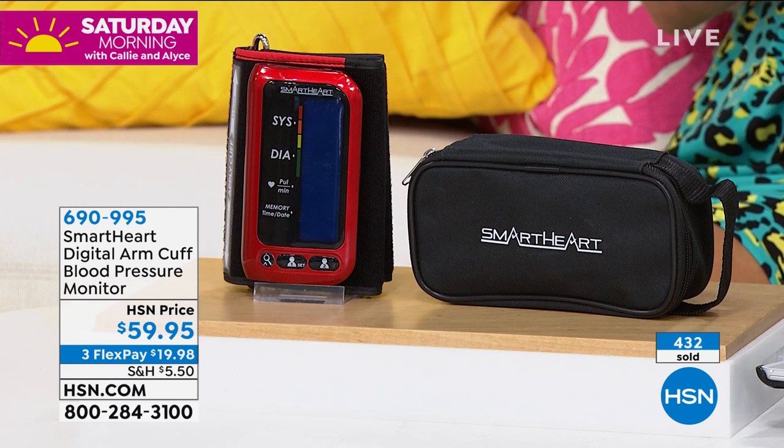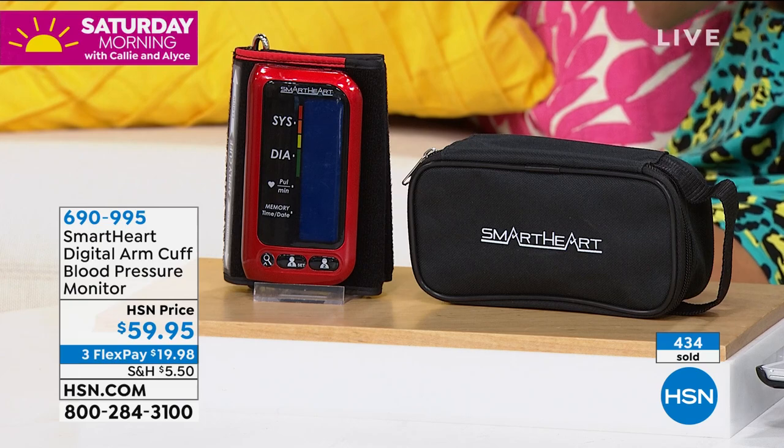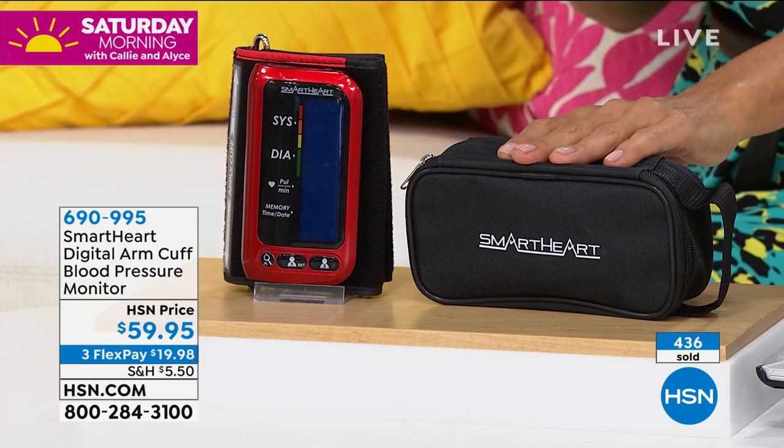We're at about 500 of each color — so 500 red, 500 blue. Here's the case that comes with it.